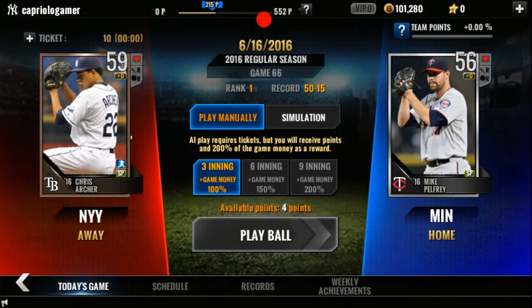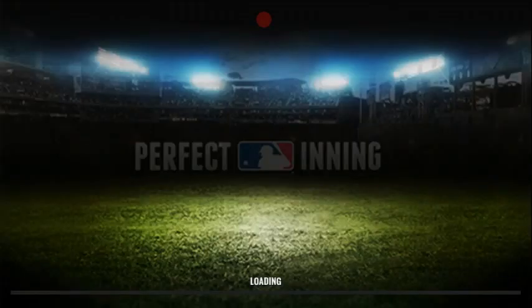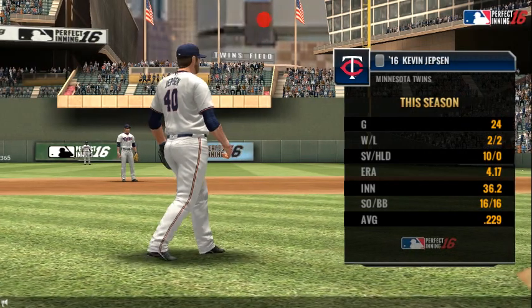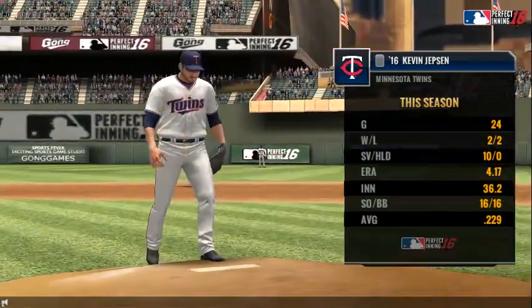Thank you. Coming at you live from Target Field, Joe Buck here coming at you live — and what a day it is for baseball.